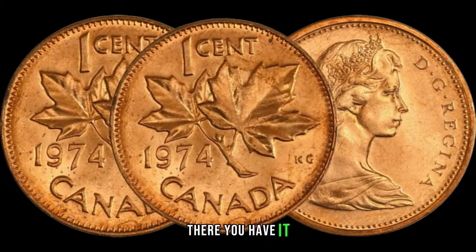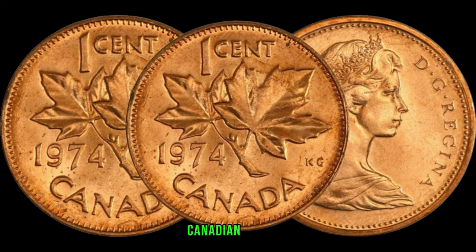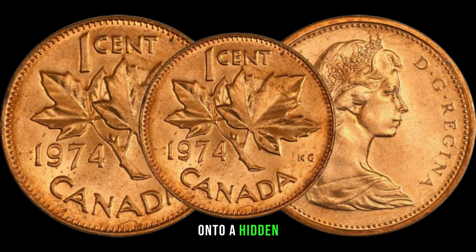There you have it, folks — the 1974 Canadian 1-cent coin, a small piece of Canadian history that might just be worth a fortune. Check your collections, inspect your change — you might be holding onto a hidden gem.